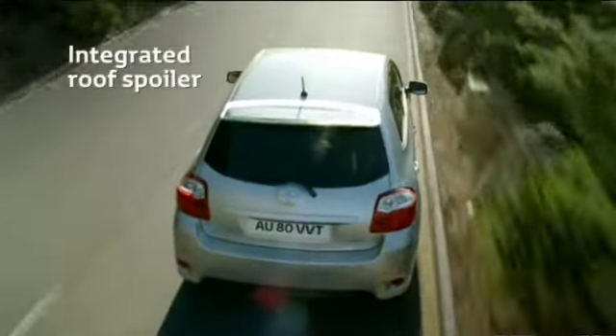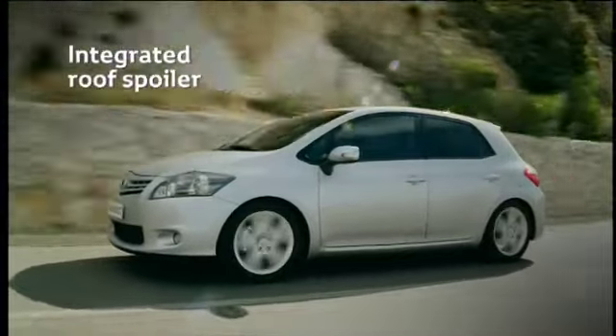Part of the S-pack grade, a large, integrated roof spoiler strengthens the dynamic appearance of the ARIS 2010.